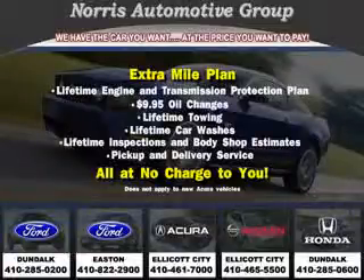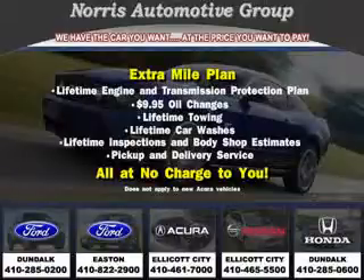Visit our website at norrisautogroup.com or call 410-285-0200 for more information on purchasing your vehicle.